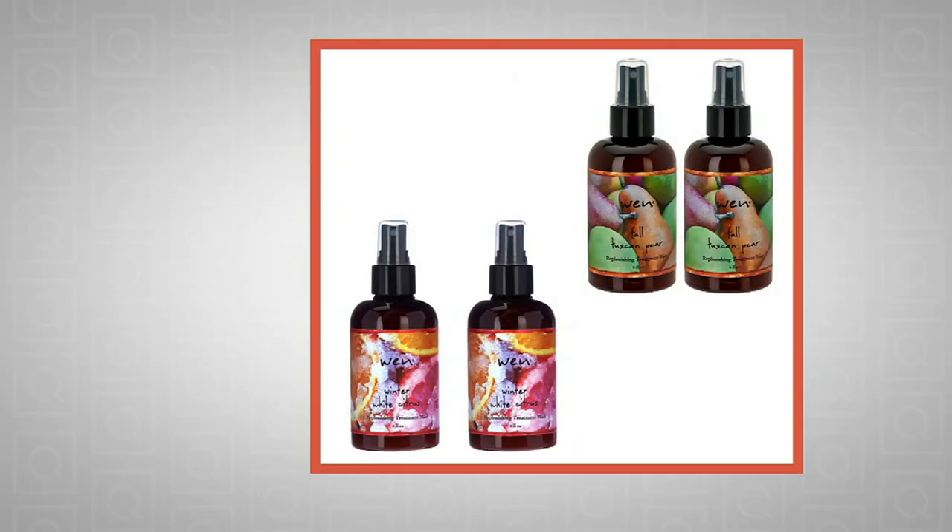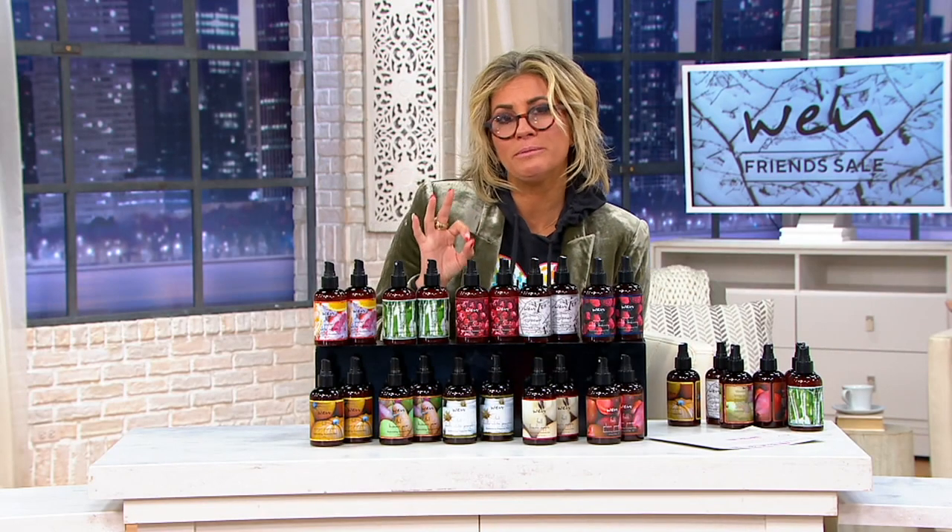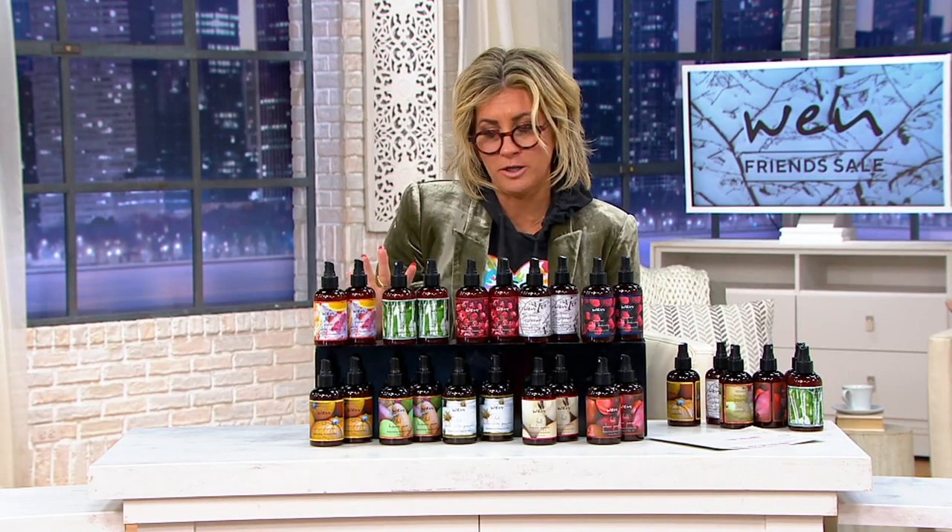If you want to talk about something that is a cult favorite, that also is only going to see one presentation of the day, it's the Chas Dean Nguyen Treatment Mists. We're going to take you through all the seasonal choices, but before we do, Chas, for anyone watching, what is a treatment mist? What step of the hair process is this?